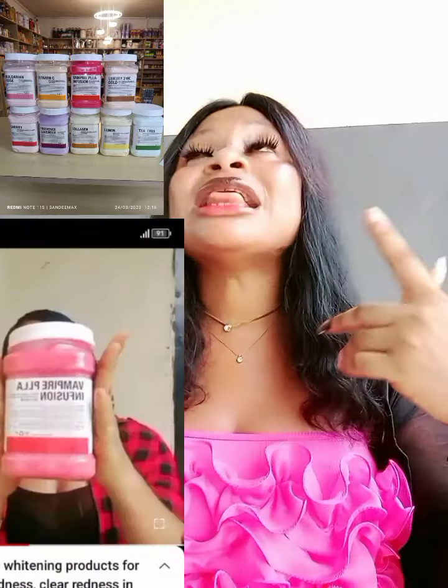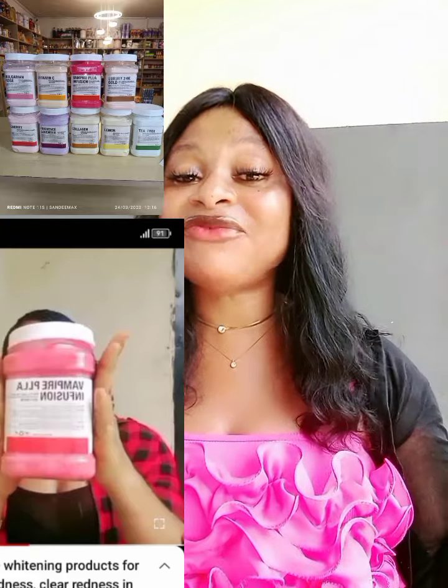We have some beautiful facial masks on screen. I'm going to talk to you about the collagen facial mask, the tissue facial mask, the vitamin C facial mask, and the vampire jelly facial mask. These are the masks I'm going to cover — what each one does on the skin and who can use each one, because not everyone has redness on their facial skin.